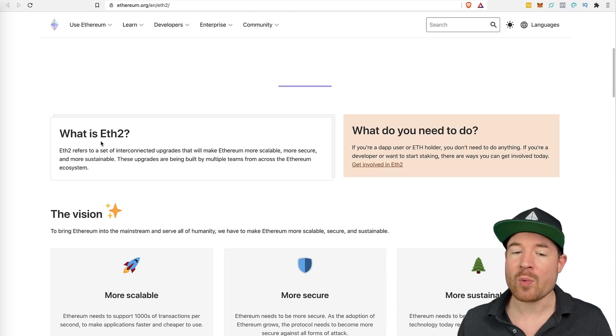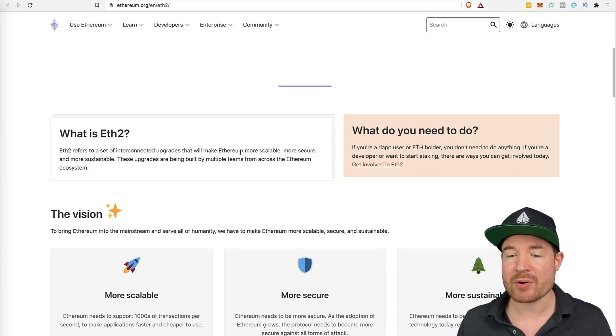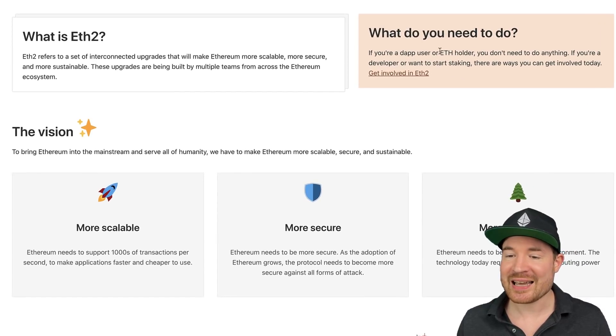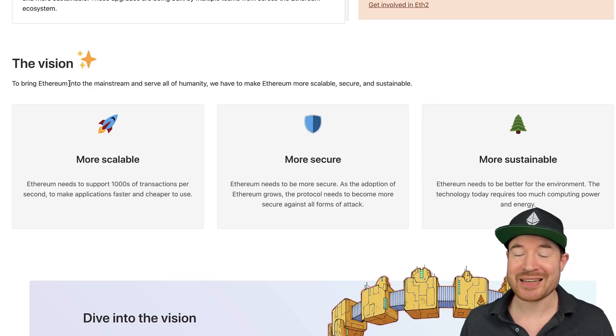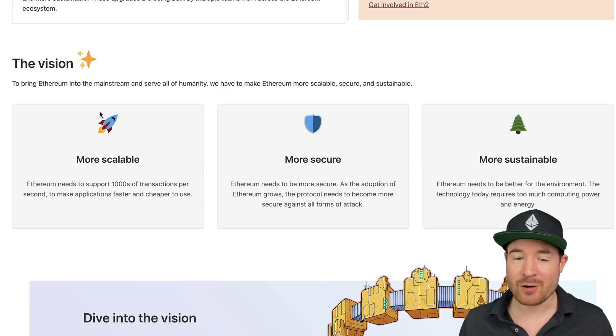ETH2 refers to a set of interconnected upgrades that will make Ethereum more scalable, more secure, and more sustainable. These upgrades are being built by multiple teams from across the Ethereum ecosystem. As a Dapp user or ETH holder, you don't need to do anything — that's an important point. There's nothing you need to do. Ethereum has to be able to go mainstream, which currently in its current format it cannot.